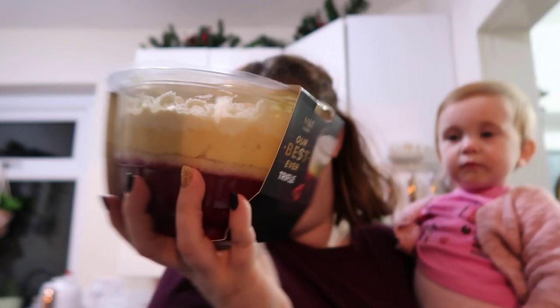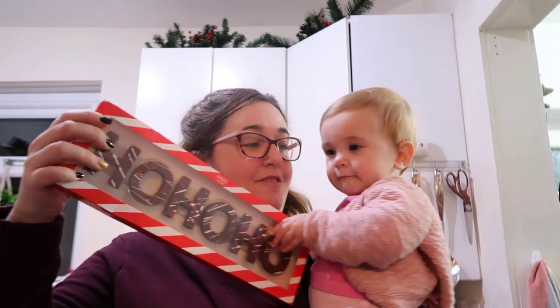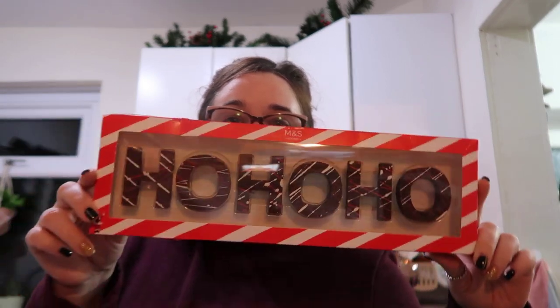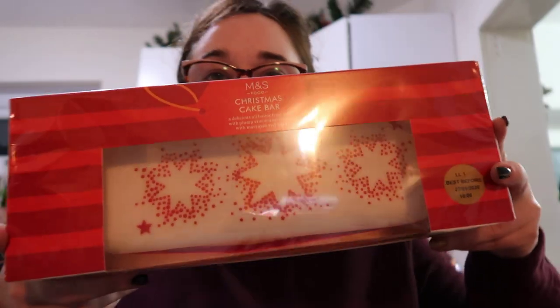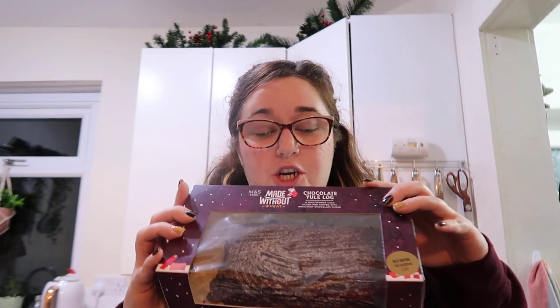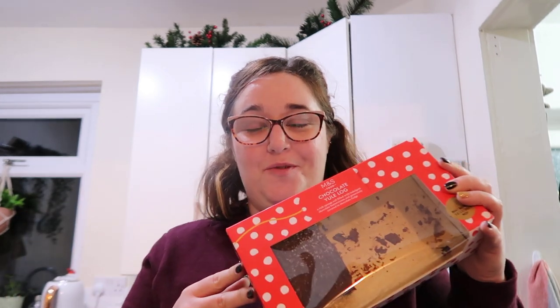Next up, the M&S best ever trifle - not just any trifle! Then this very cool decorated solid milk chocolate with 'Ho Ho Ho' on it - that's a Christmas cake bar. This is their gluten-free chocolate yule log. This haul was a last-minute decision so we'd actually tucked into some of the food before filming! They also have the M&S Foods chocolate yule log, and the Colin the Caterpillar Christmas edition, which I've actually paid for in my own Christmas food order.